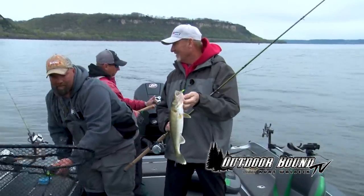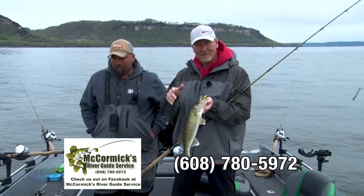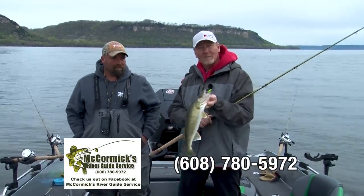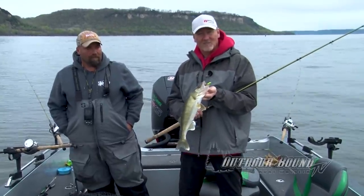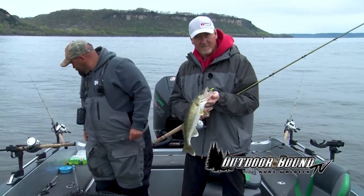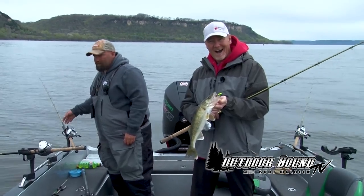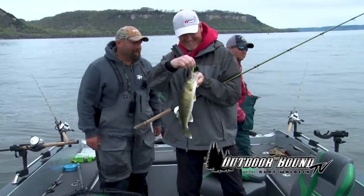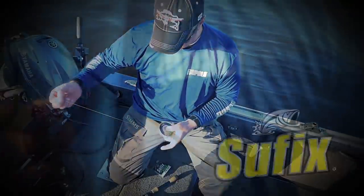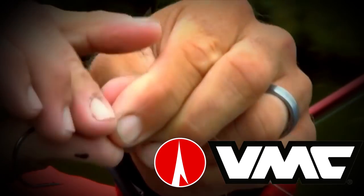Mike, thanks again for taking us out here on the Mississippi River. Folks, if you're interested in fishing with Mike here anywhere on the Mississippi River and along the La Crosse Corridor, please give him a call — all of his information is right on the screen. We hope that you'll join us again here next week when we'll bring you more great hunting and fishing action from around the U.S., around Canada, and around the world, right here on Outdoor Bound TV. Outdoor Bound TV is brought to you by Suffix and VMC Hooks.